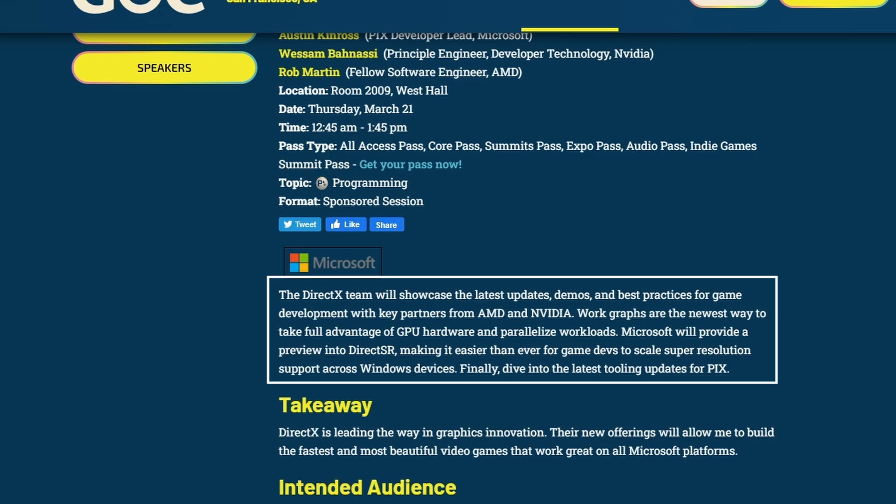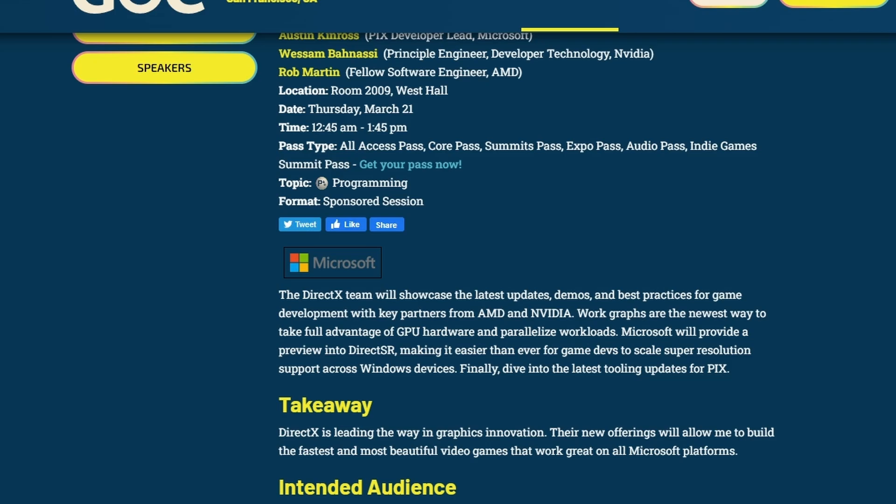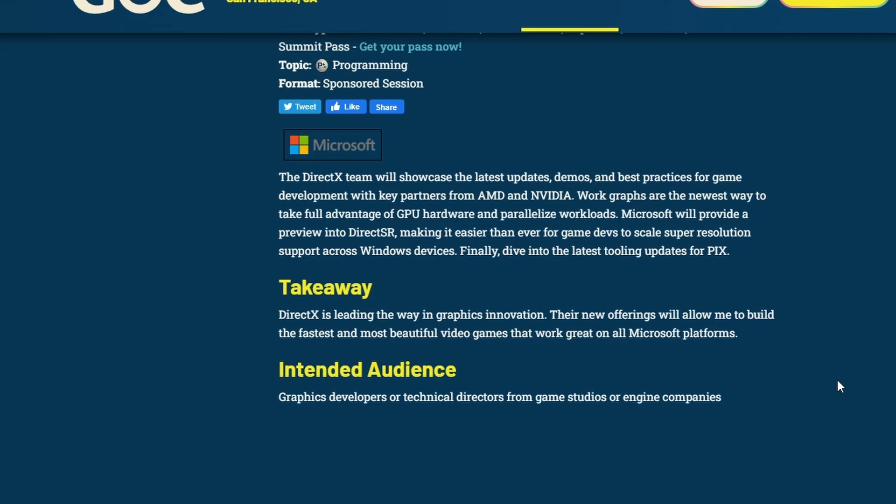Microsoft will provide a preview into DirectSR, making it easier than ever for game developers to scale super resolution support across Windows devices. Basically, DirectSR is going to be the easier way to implement upscaling tech in any game. The takeaway is that DirectX is leading the way in graphics innovation, with new offerings that will allow developers to build the fastest and most beautiful games that work great on all Microsoft platforms — combining AMD FSR, Intel XeSS, and Nvidia DLSS.